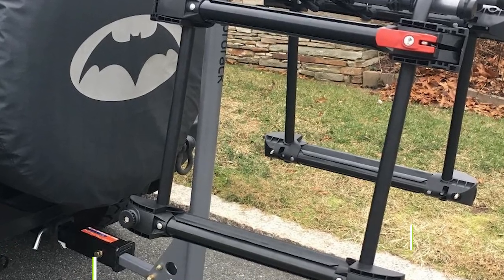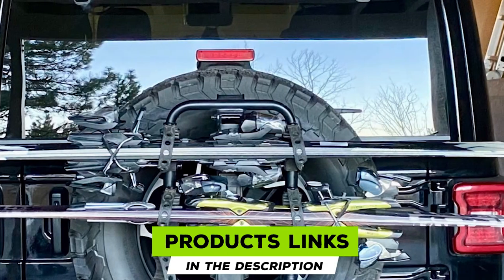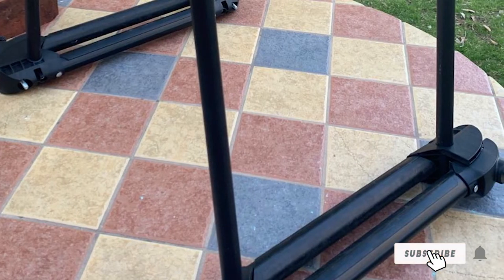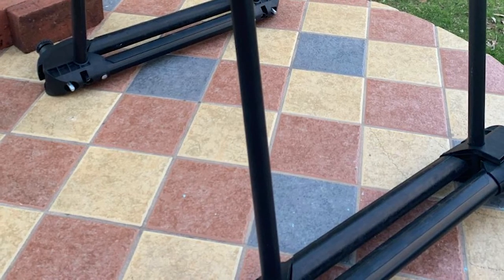At number nine we have the Yakima Hitch Ski rack, which attaches to the rear of the car and requires a pre-installed bike rack. It uses two-position upper arms and adjustable lower arms to accommodate multiple snowboards and skis. The arms feature super-soft rubber to prevent scratches. Note that the bike rack is sold separately.